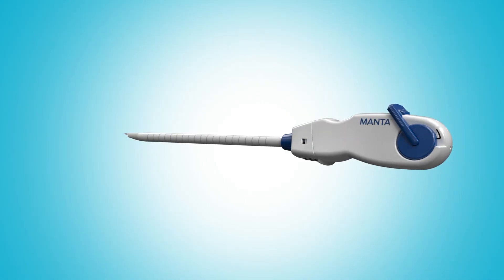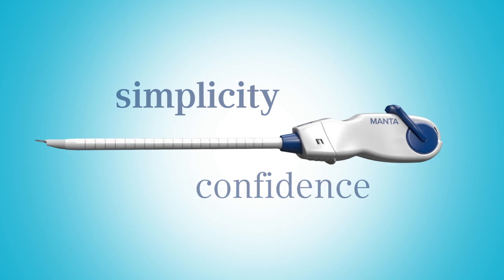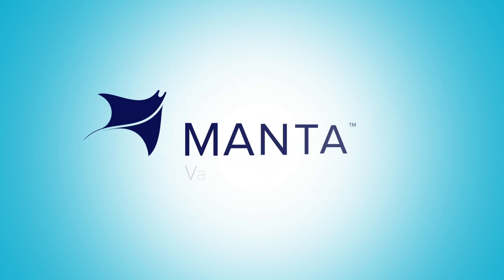A new era of simplicity and confidence in closure is here. It all clicks with Manta.